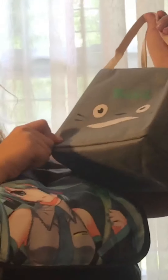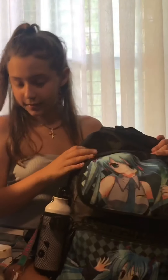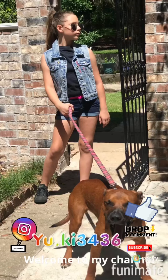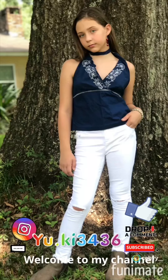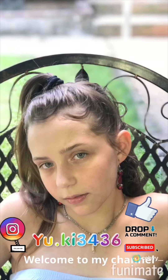Lastly, I got this Totoro lunchbox — it's really creepy but kind of cute, so yeah, it works! And that's the end of this back to school haul. Thanks for watching, goodbye — subscribe, drop a comment, and like. I'll see you next time!